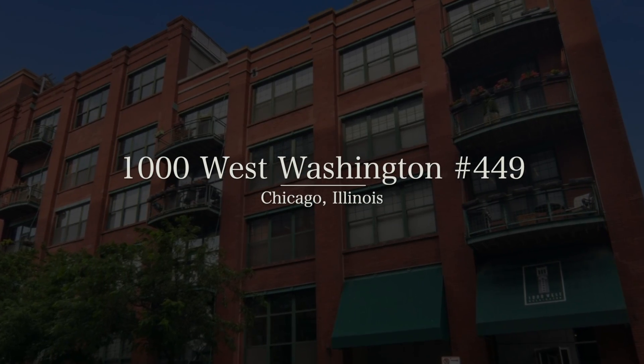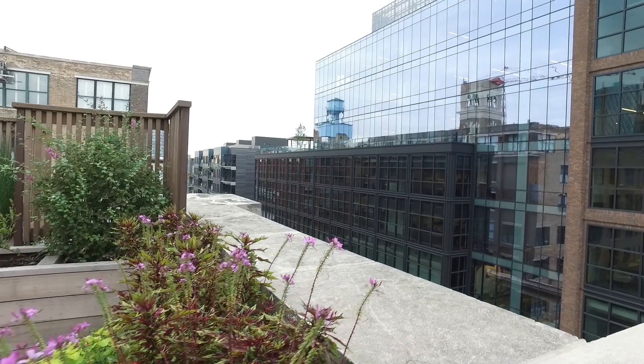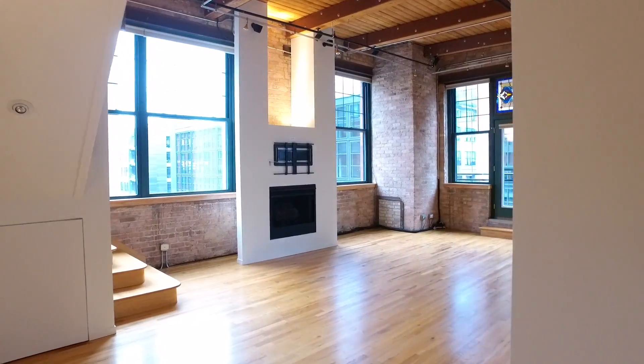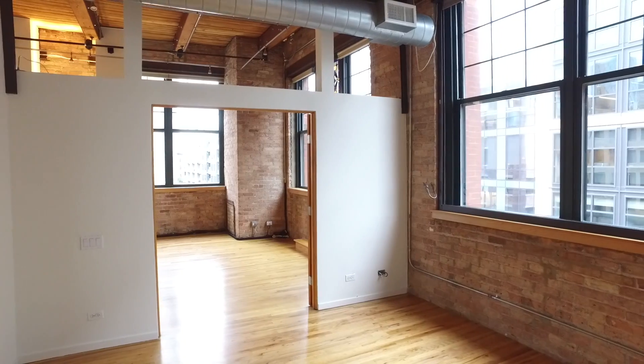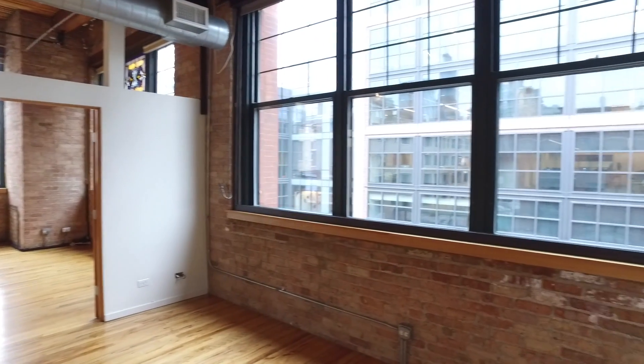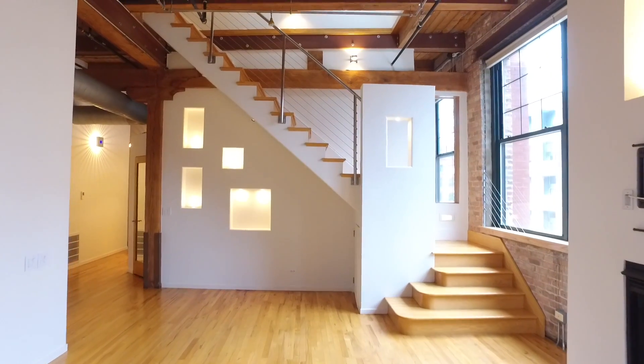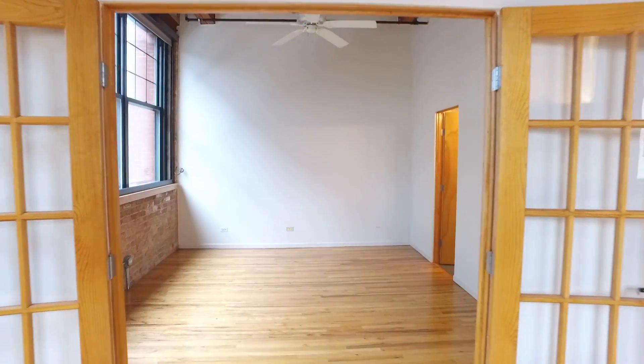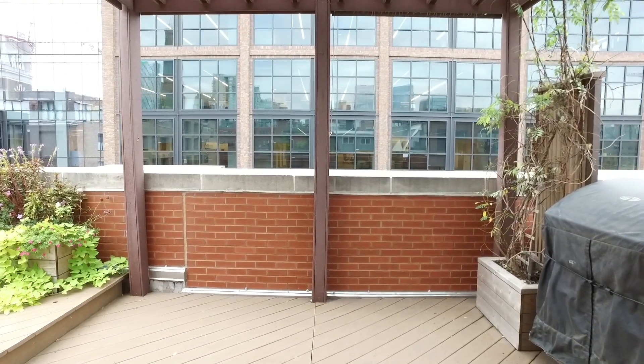Live in a highly desirable address located in the hottest neighborhood of Chicago, West Loop. This corner penthouse duplex features incredible loft features including industrial style windows and two-story living spaces. Don't miss this two-bedroom plus den with incredible custom outdoor space.